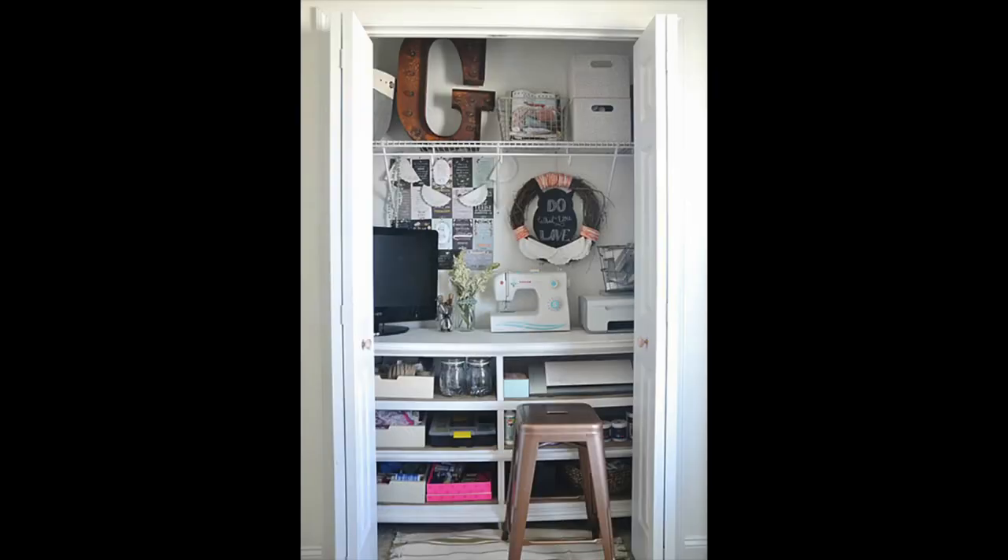This next one is a little closet sewing space, which I love. In my previous house I did this in my guest bedroom — a closet pretty much just like this where I put a little sewing desk. I loved it because I could just close the doors when I was done sewing and the mess could all be contained in there.